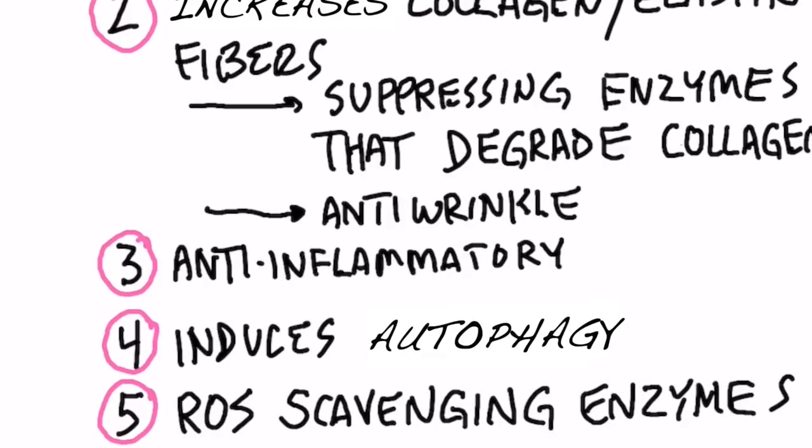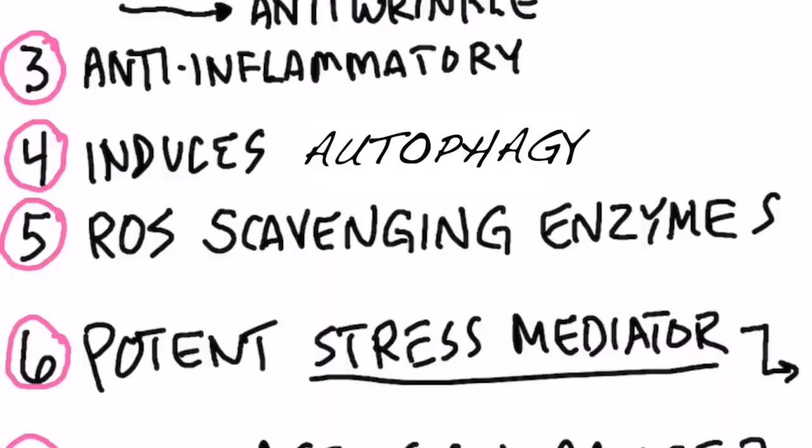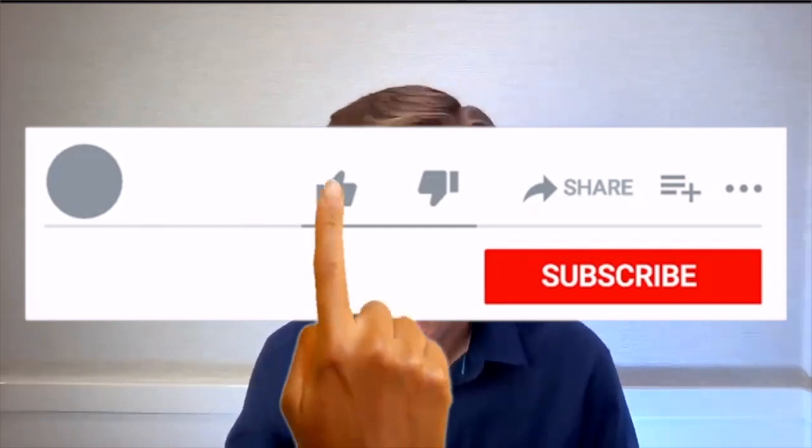Number three: green tea is loaded with anti-inflammatory properties. Number four: it can induce autophagy — we know fasting induces autophagy, but green tea will also trigger it. Autophagy is the recycling of old damaged proteins into new proteins, which is what makes your skin look youthful. Number five: it can promote enzymes to help clean up free radicals that can damage your DNA — reducing free radicals is very beneficial for protecting your skin.